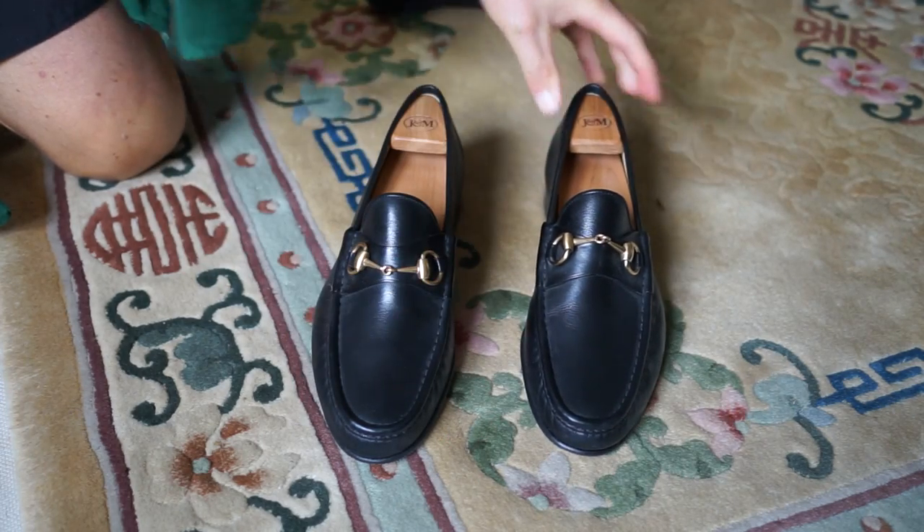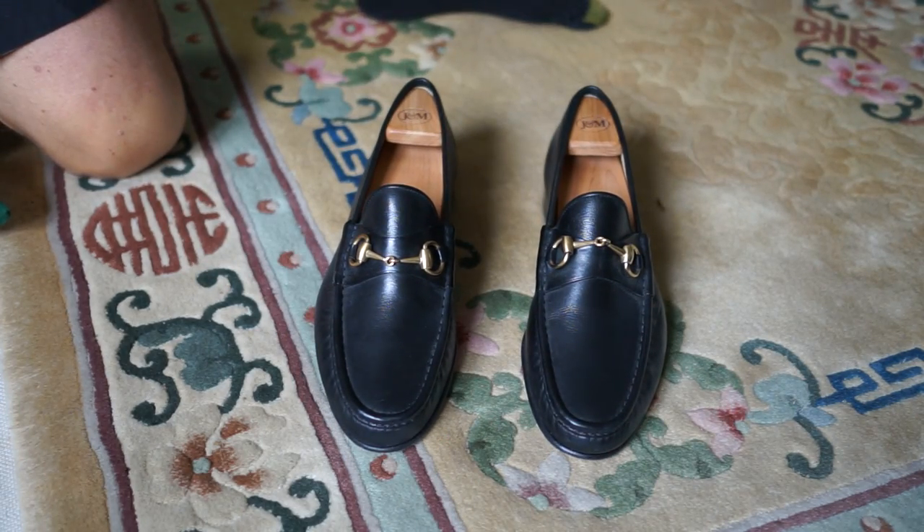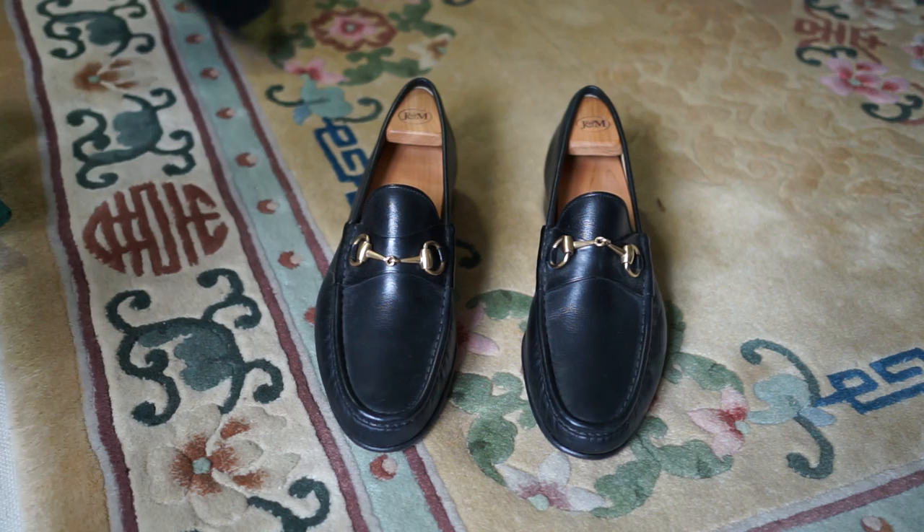They're of course still in perfect condition. I don't wear them very often — sometimes if I'm going out to dinner I'll wear these.